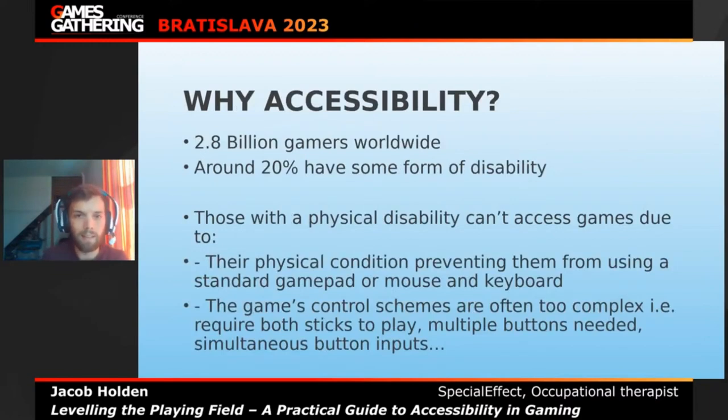So why accessibility? There are roughly about 2.8 billion gamers worldwide and around 20% of them have some form of disability — that's about 560 million people with a disability. Because we're looking at physical disabilities, which is what Special Effect specialises in, people with a physical disability can't access games due to either their physical condition preventing them from using a standard gamepad or mouse and keyboard.